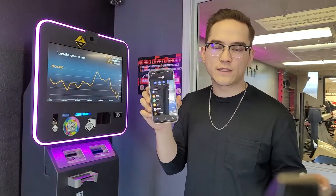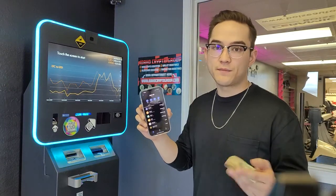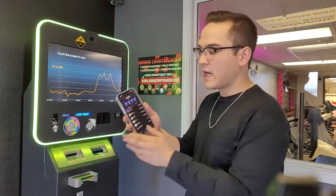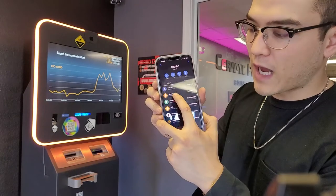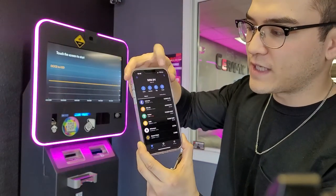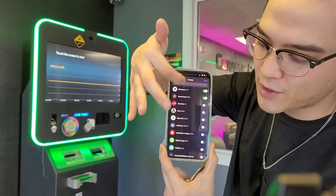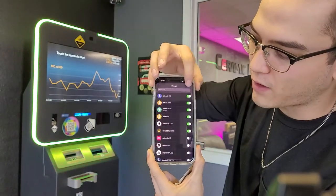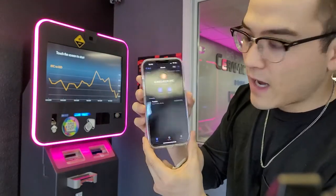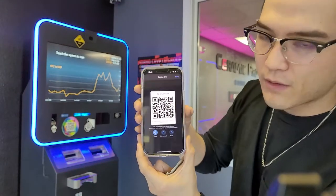There are lots of different wallets you could use — Trust, Exodus, Coinomi — lots of great wallets. Make sure you download them from a trusted source so that you are using the legitimate wallet. Today I'm going to be buying Bitcoin in my Trust Wallet. I'll click on Bitcoin, and in most wallets if you don't see the coin you're trying to buy, you can go to the list of coins and turn on and show different coins that aren't already showing.